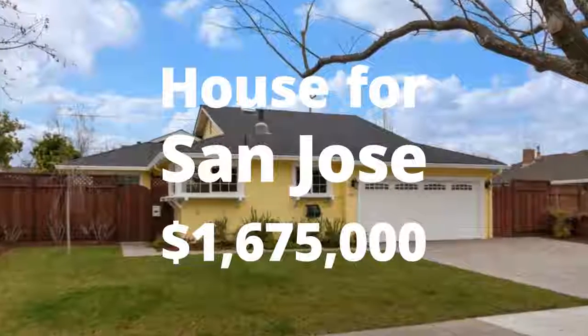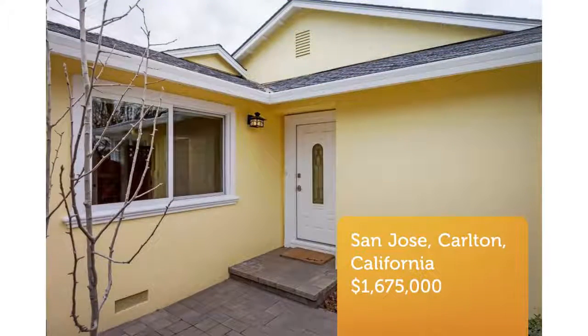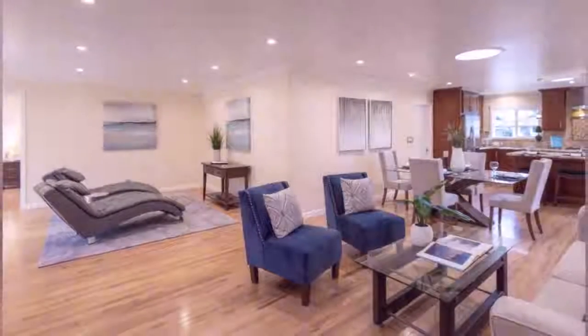Top to bottom remodel with so many upgrades. Three bedrooms plus office and multi-purpose secondary building, not included in square feet, including half bath. New kitchen with granite and stainless appliances.